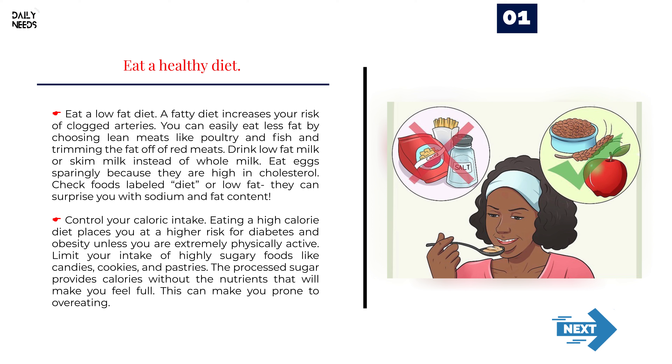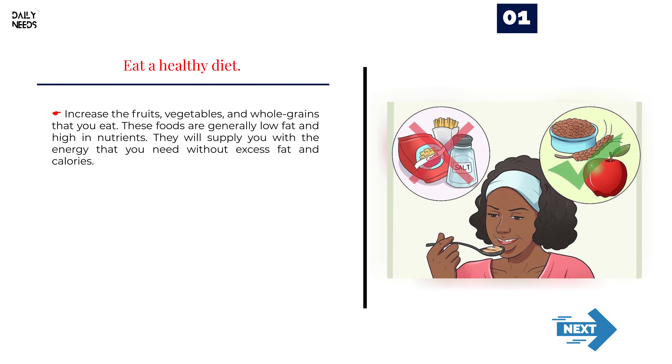Control your caloric intake. Eating a high-calorie diet places you at a higher risk for diabetes and obesity unless you are extremely physically active. Limit your intake of highly sugary foods like candies, cookies, and pastries. The processed sugar provides calories without the nutrients that will make you feel full, which can make you prone to overeating. Increase the fruits, vegetables, and whole grains that you eat — these foods are generally low-fat and high in nutrients, supplying energy without excess fat and calories.